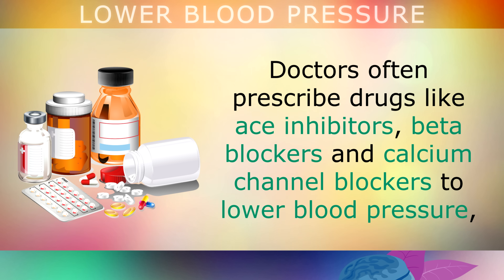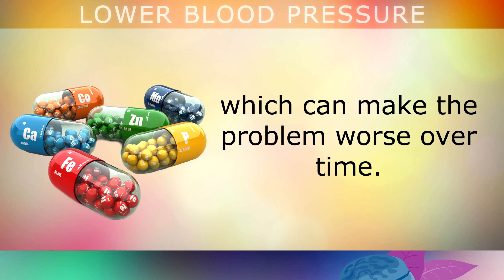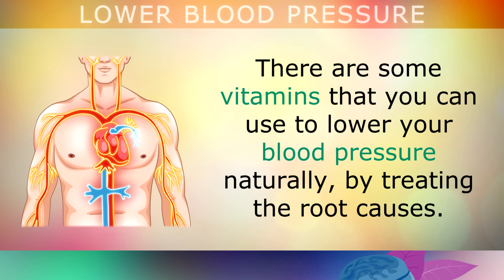If you go to your doctor, they'll often prescribe drugs like ACE inhibitors, beta blockers and calcium channel blockers to help lower your blood pressure. The problem is that these drugs have many different side effects, because they deplete your antioxidants and your mineral reserves, which can make the problem even worse over time. Fortunately, there are some vitamins you can use to lower your blood pressure naturally, by treating the root causes of the problem and not just covering up the symptoms.